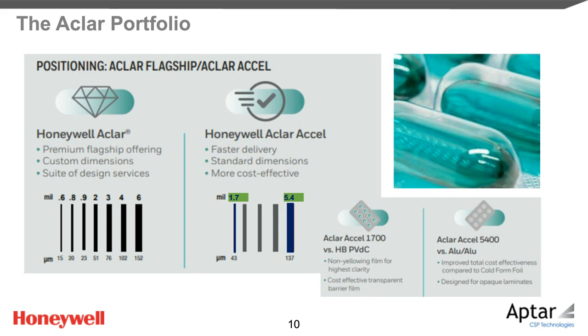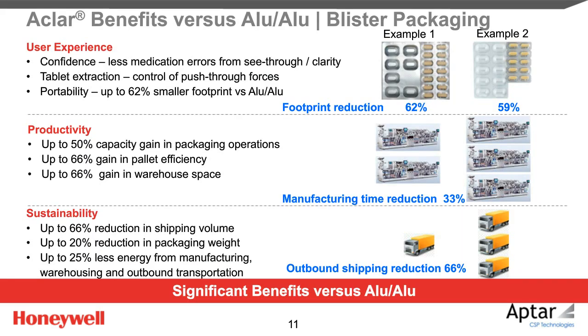Last year we launched a new family of Aclar films, Aclar XL, to meet our customers' requests for enhanced cost-effectiveness and fast delivery. Beyond just excellent moisture barrier, clear thermoformed Aclar blisters enable user confidence. A visual confirmation of the right medicine adds to preventing medication errors. Clear blisters ease tablet extraction. A good control of directed push-through forces is possible, unlike with opaque and oversized blister cavities made from Alu-Alu. Blister footprints can be up to 62% smaller than blisters made from Alu-Alu, as shown in real examples where brand owners perform the Type 2 change from Alu-Alu to Aclar blisters.